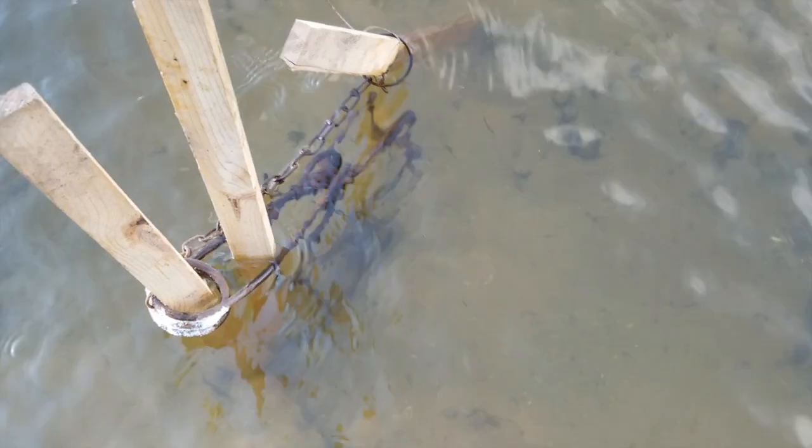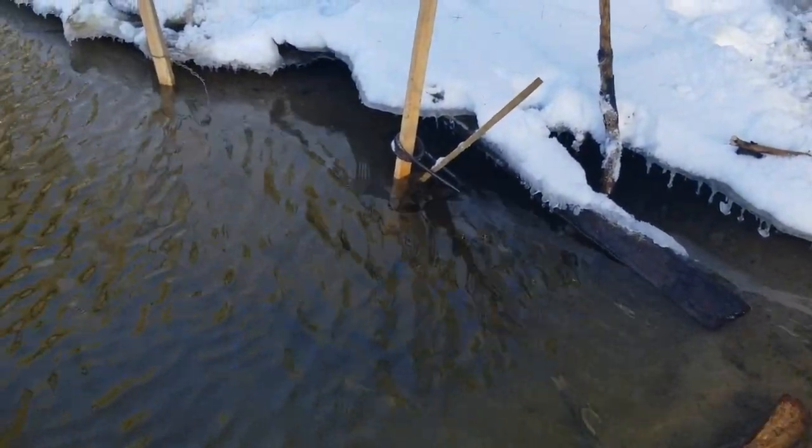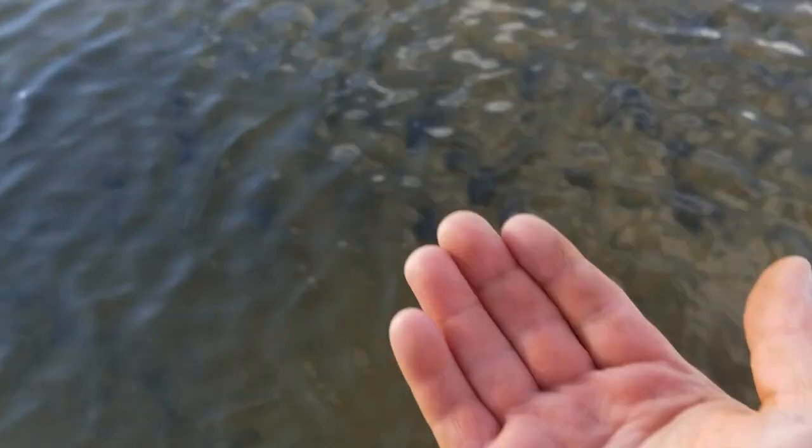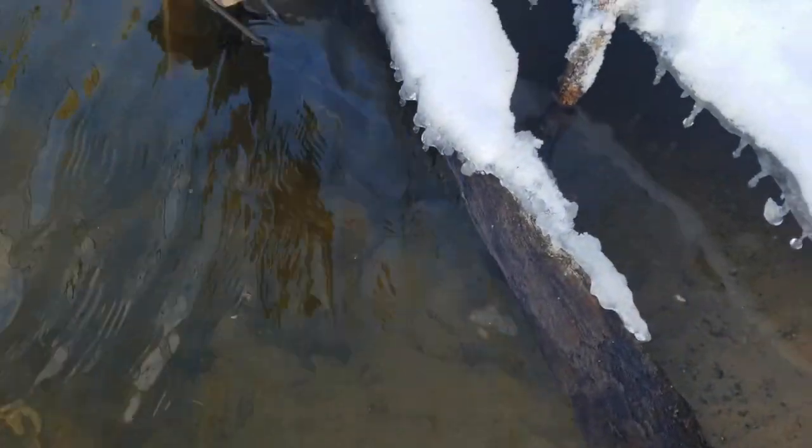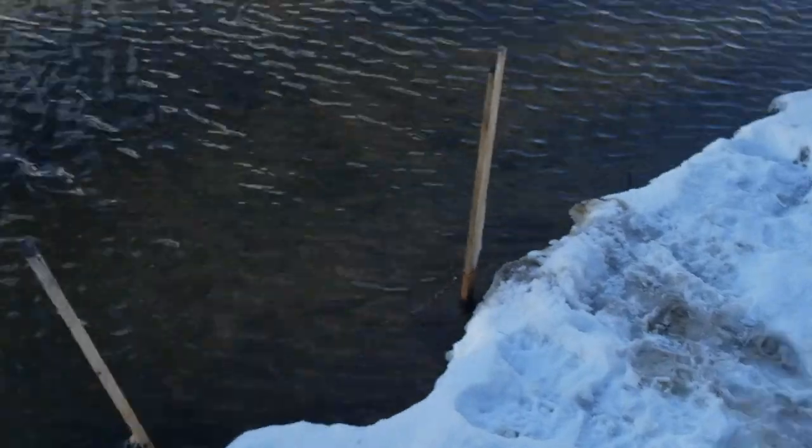When I'm setting for beaver — or anything really, especially water animals — I like to set heavy. Right there is basically the end of their trail where they start coming up out of the water. Anything coming or going is gonna come through here and should hit right there. I put an extra trap there at the end of this one — maybe we'll get two.